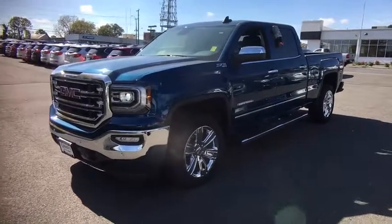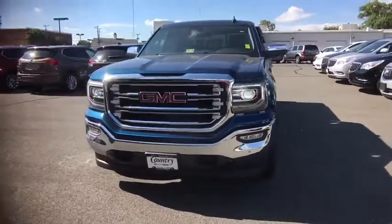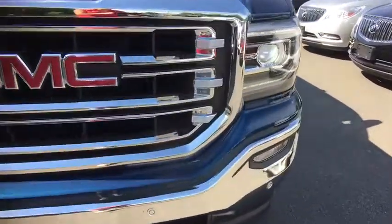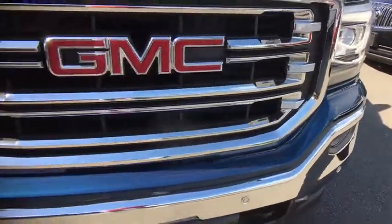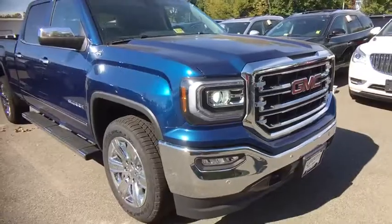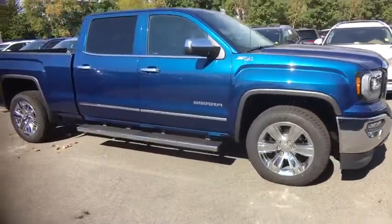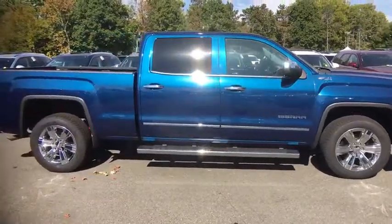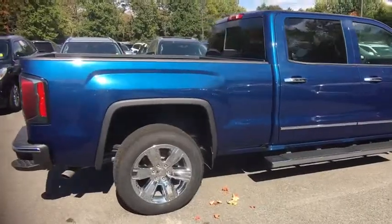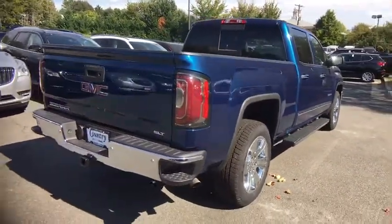The 2018 GMC Sierra 1500 offers a five-star frontal and side crash test rating and a combination of mechanics and aerodynamics that give it better conventional V8 fuel economy than any competitor. The Sierra 1500 now comes standard with a Vortex 6.2 liter and 5.3 liter V8 engine and an electronically controlled automatic transmission that combines high max hauling capability with precise control.